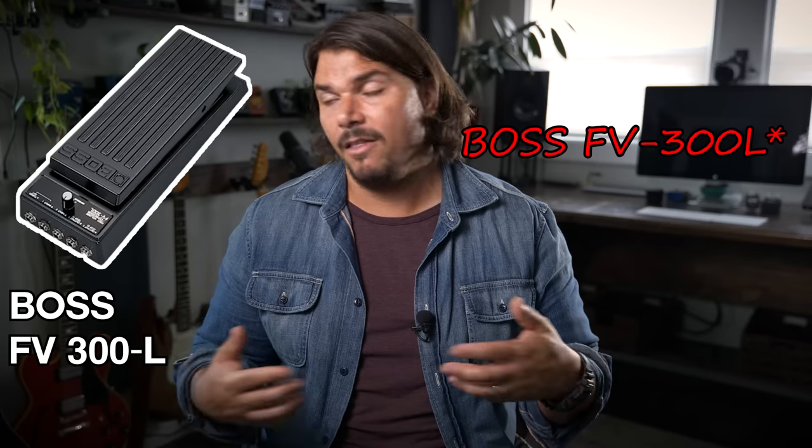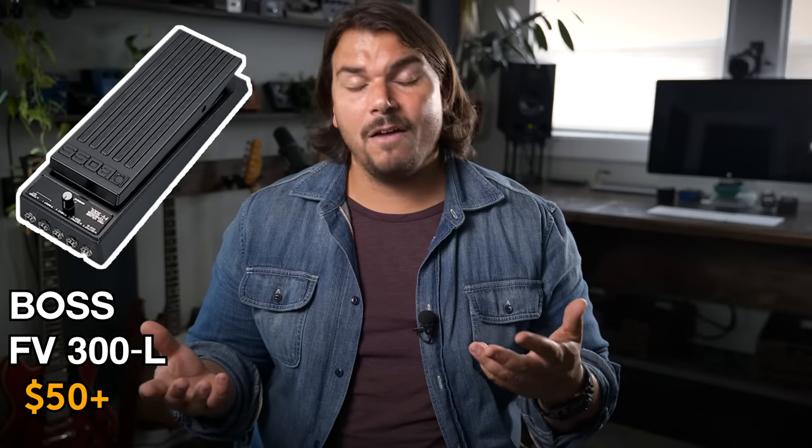My favorite volume pedal because of the taper and feel — though the size is a little big — is the Boss FV-500L. I have a size 12 foot and it works really well for me. I love everything about it, and it's a little more reliable than newer versions, using a slider pot similar to those Boss EQ pedals. If I can't get an FV-300L, I go to the FV-500L. I always get the L versions — Low Impedance — because I already have high quality buffering on the input and output. The FV-500 has a slightly different taper that some find abrupt, but I adjust to it fast. You can also adjust the tension under the pedal.